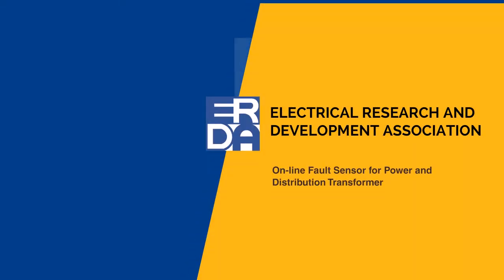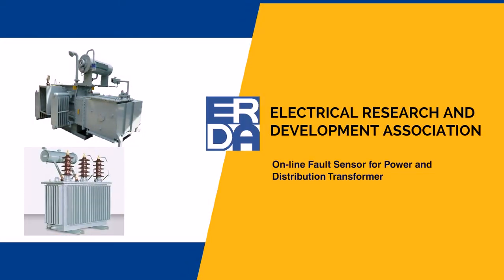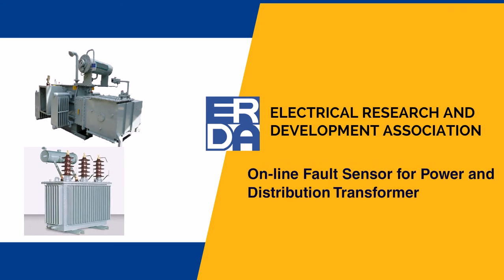ERDA's research and development division is focused on developing new technologies to support electrical industries and power utilities. One such innovation is the online fault sensor for power and distribution transformers.